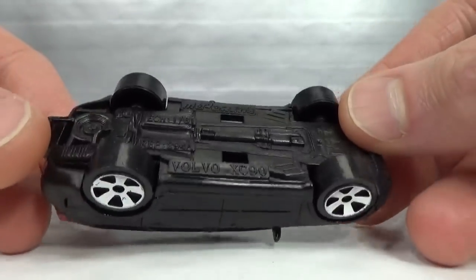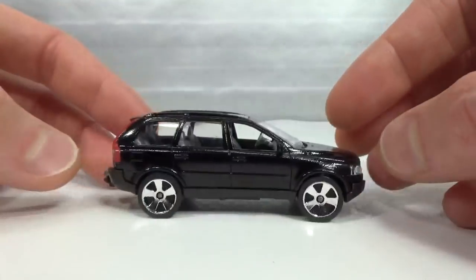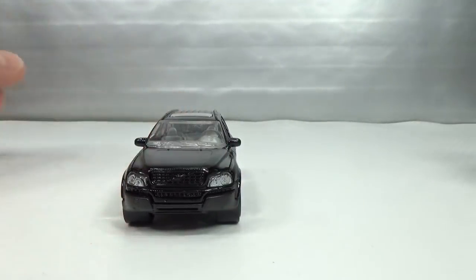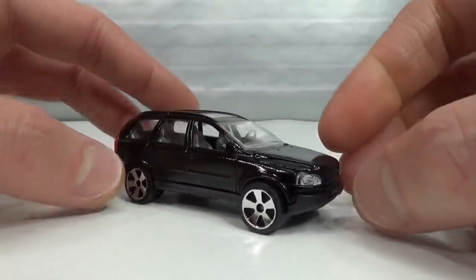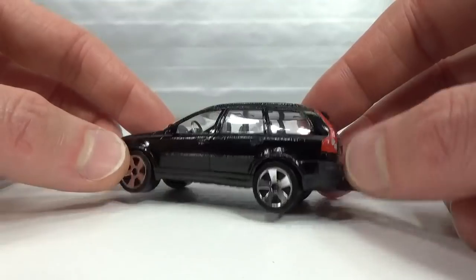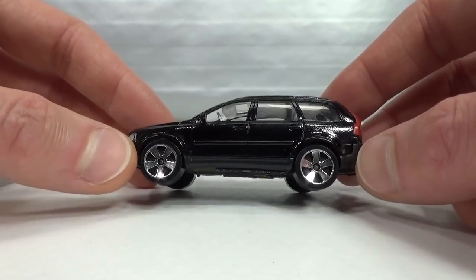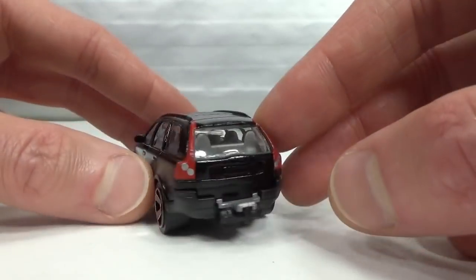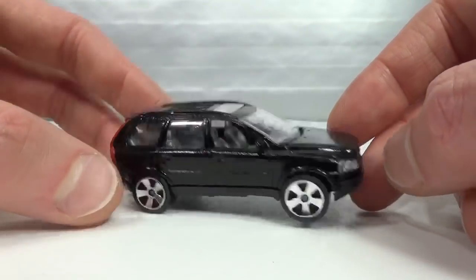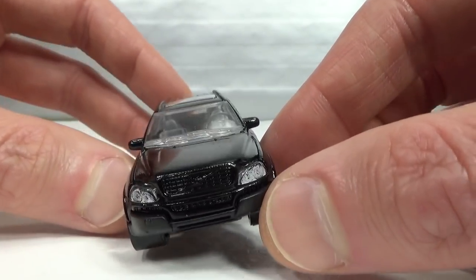Majorette also did the XC90, though I have no idea of the year on this one. 1:61 scale. The XC90 was commissioned by Volvo, and when they released the XC90 in Sweden, when you visited a showroom you could get a Majorette 5-pack with five different colors. I encountered that 5-pack once at NAMAC — I think it was 17 euros. I didn't want to pay that at the time but I probably would now.